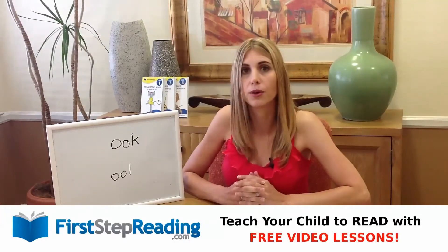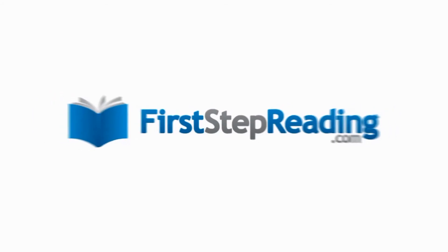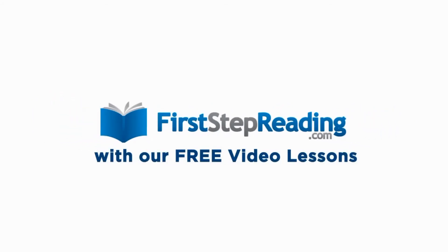I hope that helps you with the o-o-k, ook. Thank you. FirstStepReading.com — teach your child to read with our free video lessons.